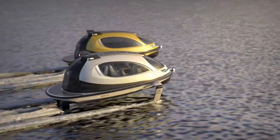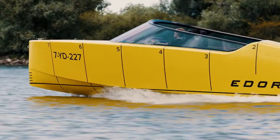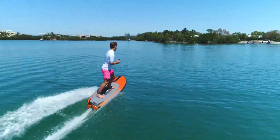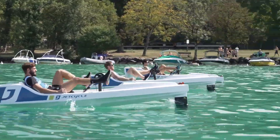Yo tech lovers, ready to ride the future? From flying jet skis to electric hydrofoils, the water is getting a high-tech upgrade. 20 water vehicles that will change the world are coming, and you don't want to miss a single one. So don't blink, don't scroll — the future's in your hands right now.